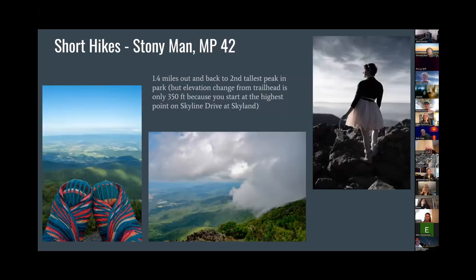Another good short hike is Stony Man Mountain — also a good place looking over the Luray area. It's nice and rocky at the top with a really good view. It is 1.4 miles out and back and it is the second tallest peak in the park, but it's not a hard hike because you actually start the hike at the highest point on Skyline Drive, so you're already starting at a high elevation. It's really not hard at all. I also used it for my skull photo shoot. If I can hike it in a dress — it was also 25 degrees that day — anybody can do it.